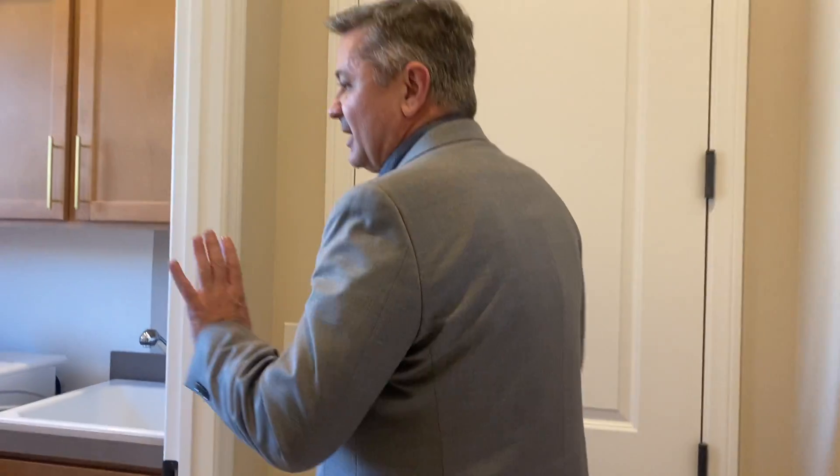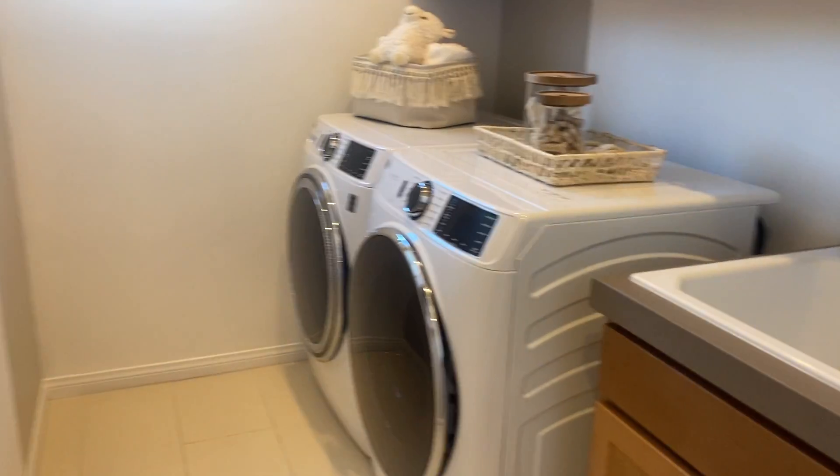By the garage door there's a large laundry area, and that concludes the tour of the Mesa model. It's 1,828 square feet and comes with two bedrooms and a flex space, or three bedrooms. It includes a casita that comes standard, and prices range between $590,000 and $600,000 as the base price. Lot premiums range between $0 and $100,000 depending on the size and location of the lot.